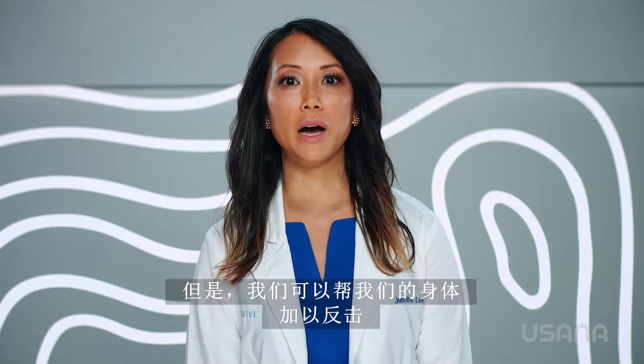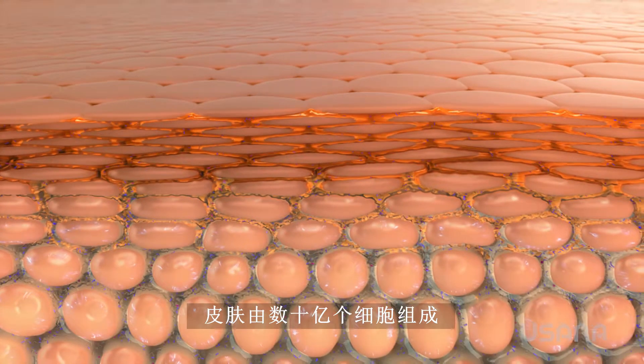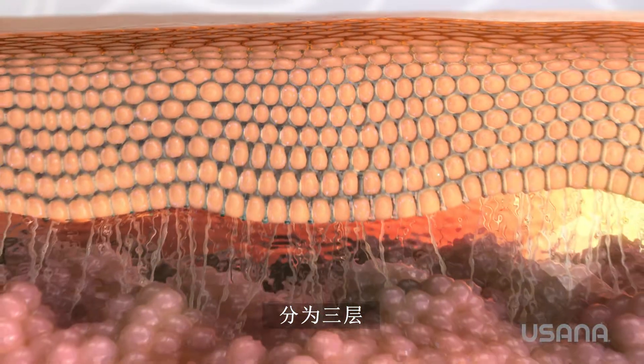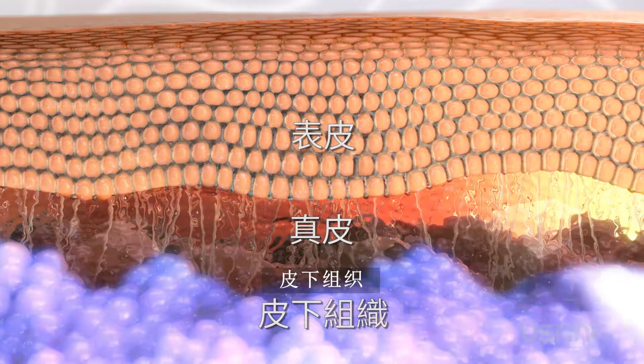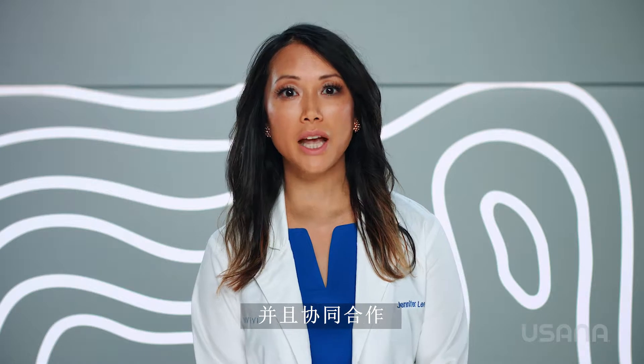But we can help our bodies fight back and keep our skin looking youthful and beautiful longer. To understand how to do that, let's look at how the skin works and see what's happening below the surface. The skin is made up of billions of cells divided into three layers: the epidermis, the dermis, and the subcutaneous layer. They each have different responsibilities and they also work together.